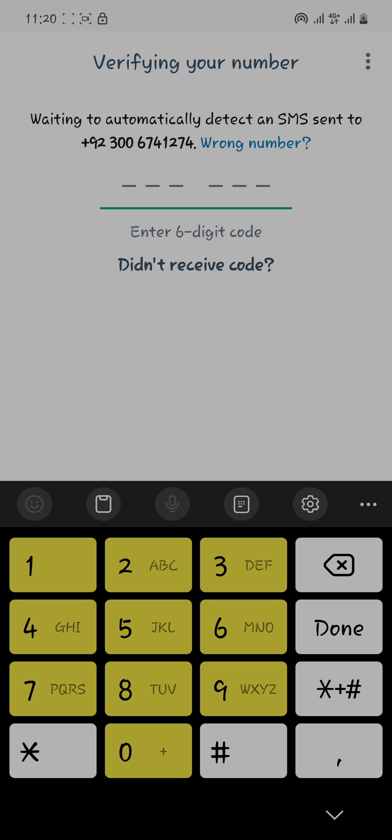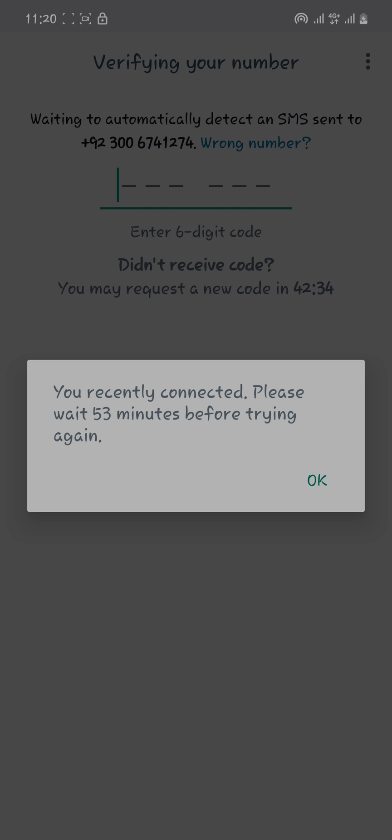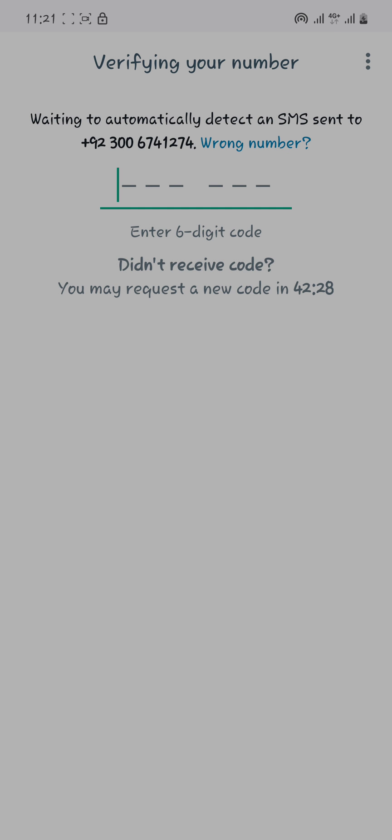When we open WhatsApp, you can see it's waiting to automatically detect an SMS sent to your number. When I click on it and try to receive a code, it shows a 'Call me' option. When I try to call my number, the error pops up: 'You recently connected, please wait 53 minutes before trying again.' So if you're facing that kind of error, you're on the right video.